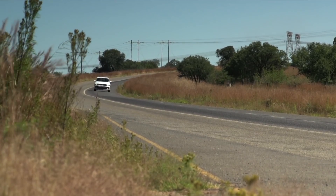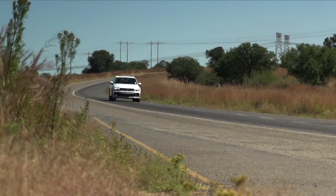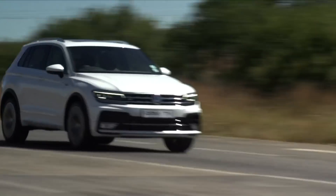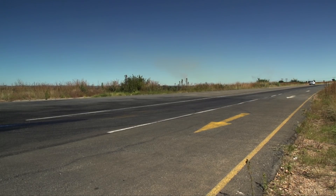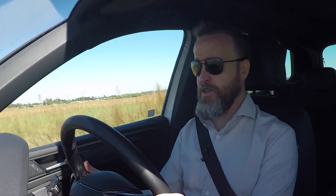The turbo diesel Tiguan is available as a front-wheel drive with a manual gearbox, or with the drivetrain in our test car: 4Motion all-wheel drive matched to a 7-speed DSG dual-clutch gearbox. And those bits combined with the diesel engine means that this generation, pretty much like the original, is a lot of fun to drive.